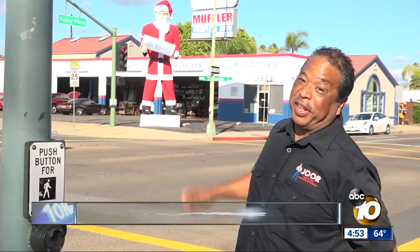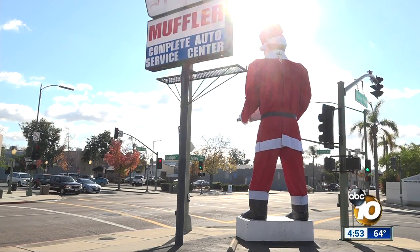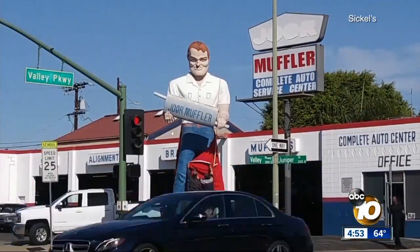He's the cheapest employee that we have. He doesn't ask for pay raises. He's always on time every day. Manning's talking about the 25-foot-tall statue at the southwest corner of the lot — the Jor Muffler Man. He's stood at that corner for more than 40 years.